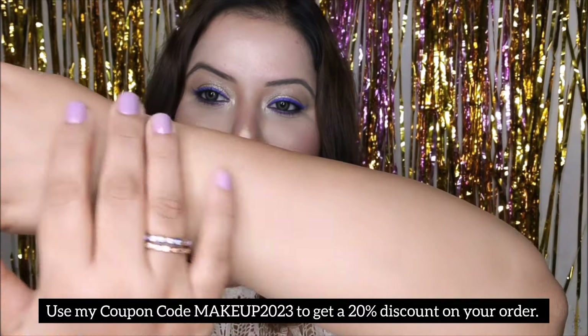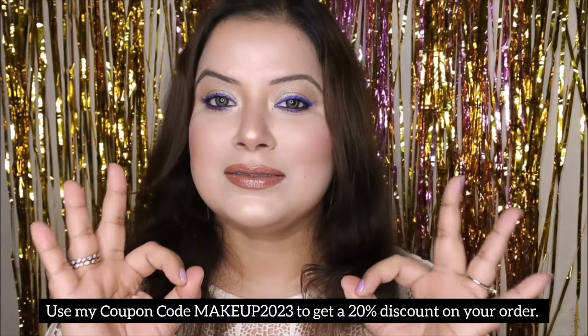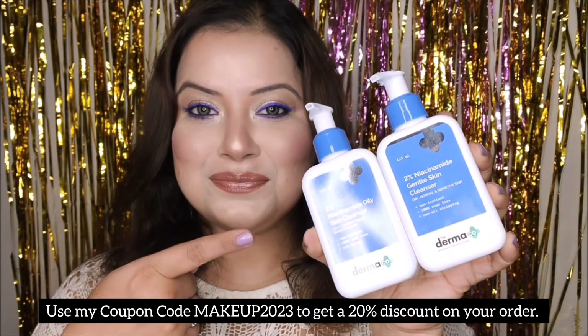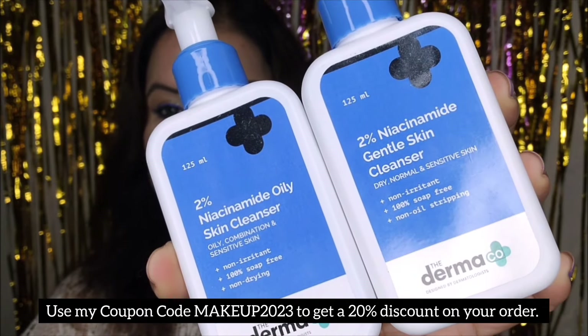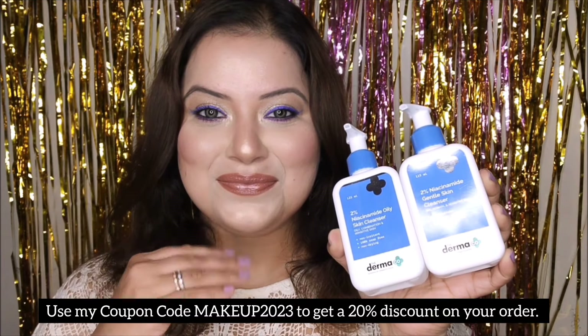To use, simply squeeze an adequate amount of the skin cleanser on your palm and gently massage it on wet skin, then rinse well and pat dry. For best results, it is always suggested to use it twice daily.